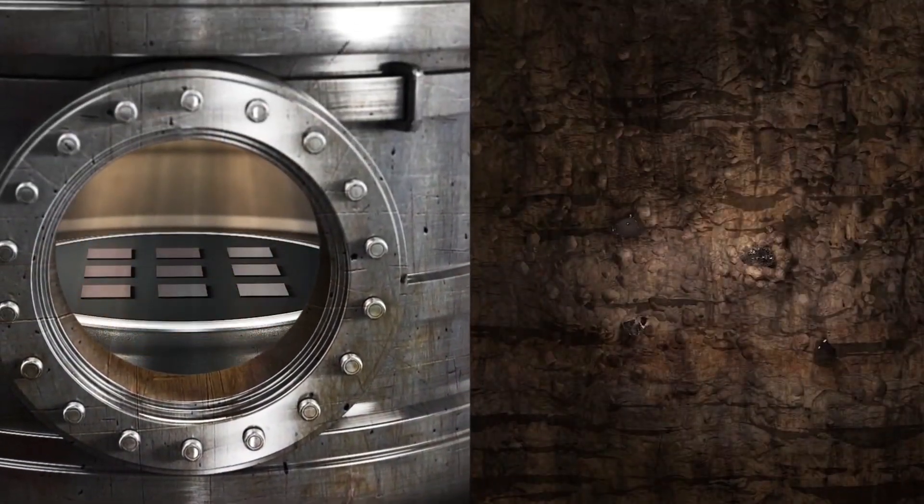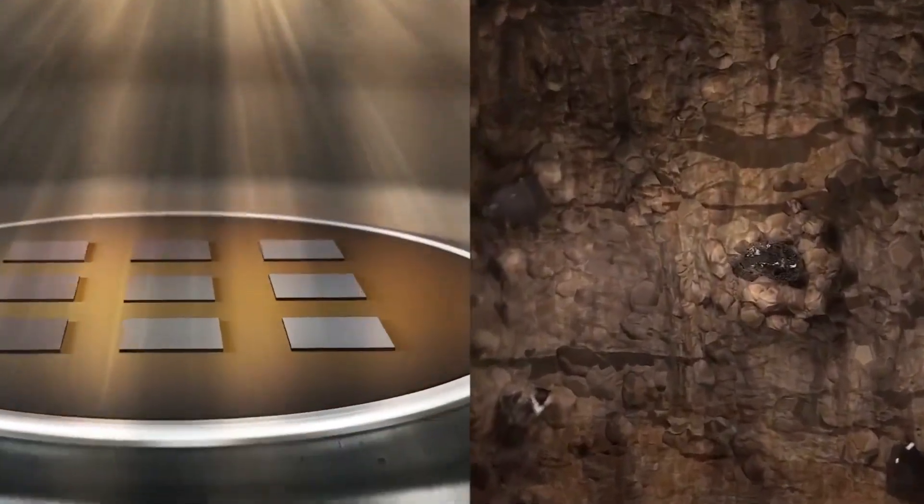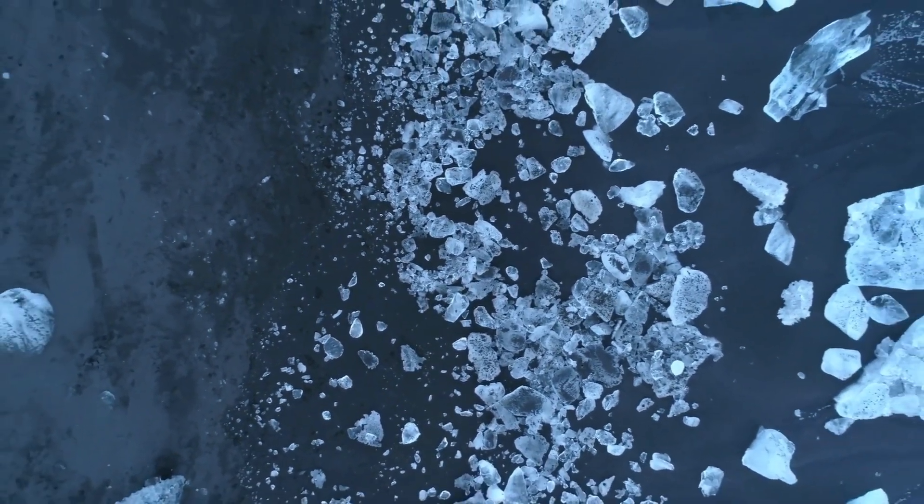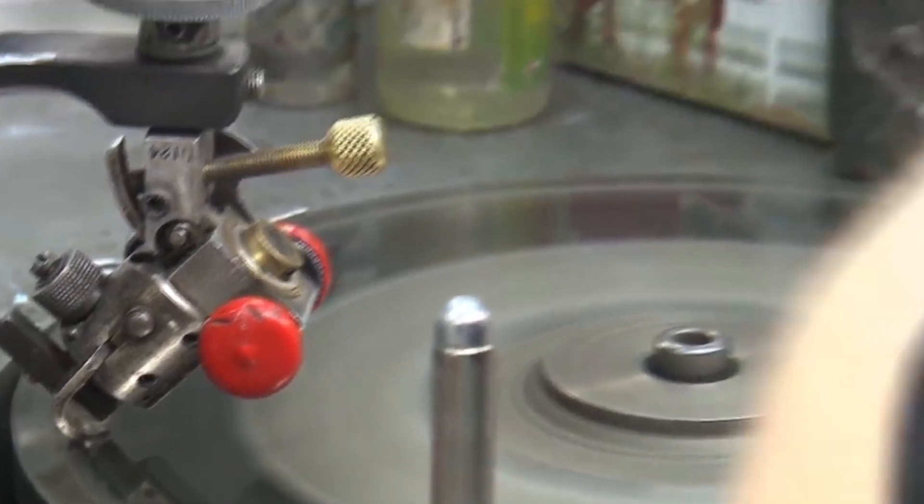CVD, on the other hand, employs a combination of chemical vapors that break down and solidify into crystalline carbon atoms, rather than heat and pressure. The end product is the same in both cases: a man-made diamond generated in a couple of weeks from nothing.